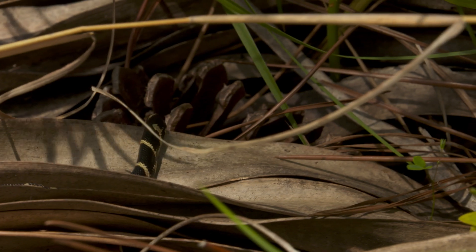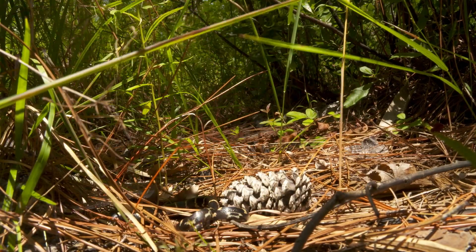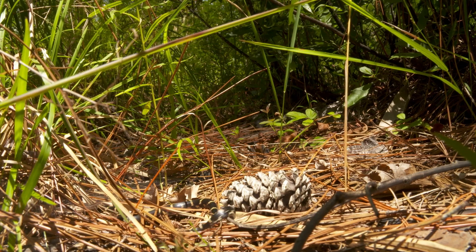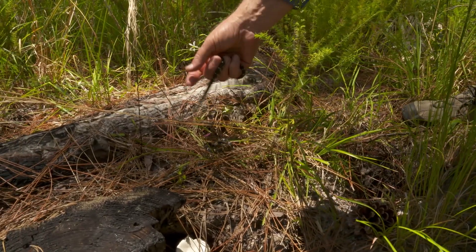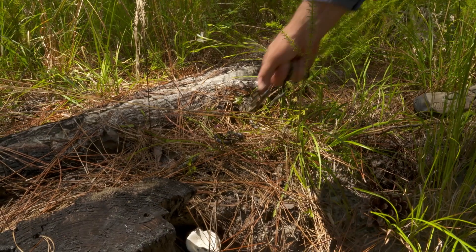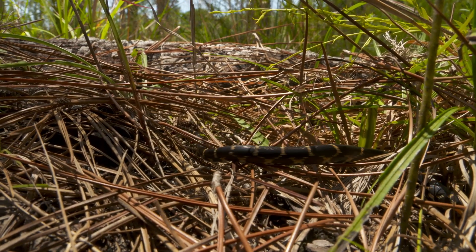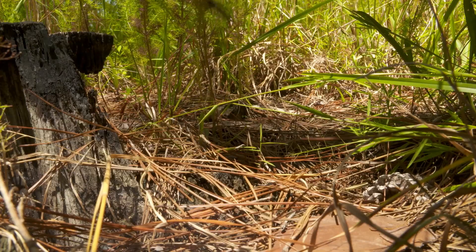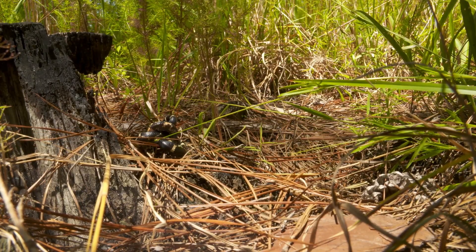One of the things we're going to do is make sure we put these in spots where they can right away hide and get underneath something, because we don't want to attract a predator — we want to give them a good chance. There are lots of predators out there that might eat these things, like great blue herons, egrets, other birds, and of course other snakes as well. Hopefully we'll get a chance to see them again.